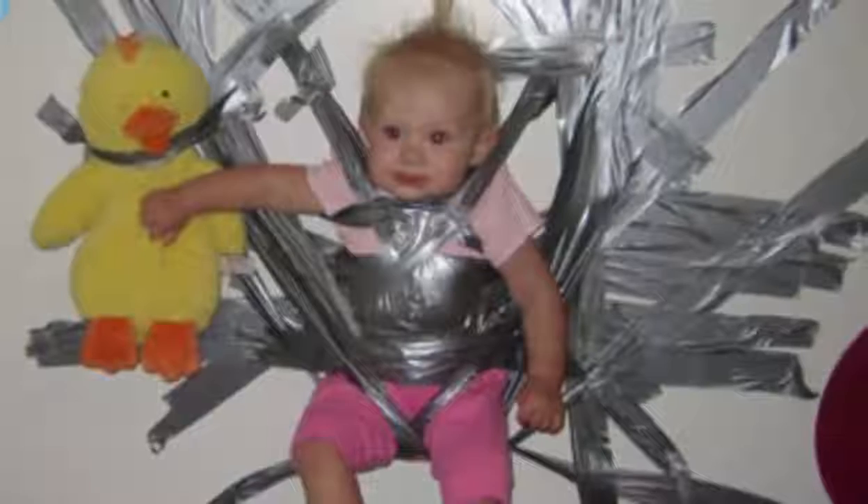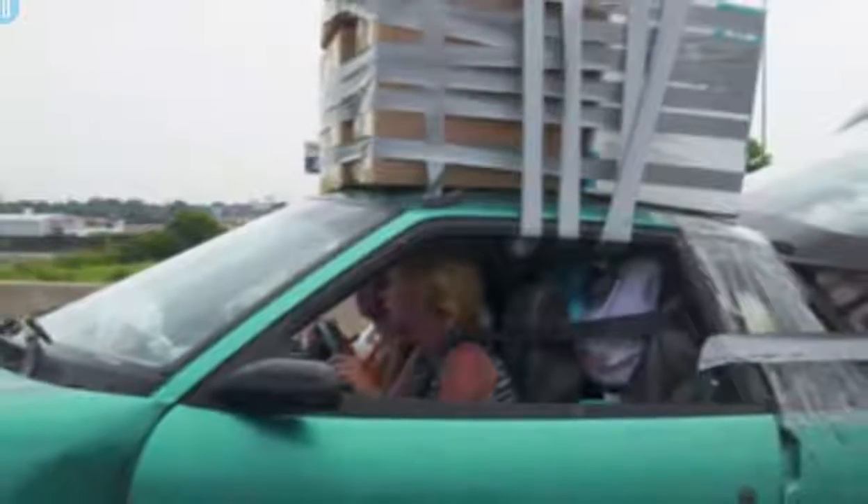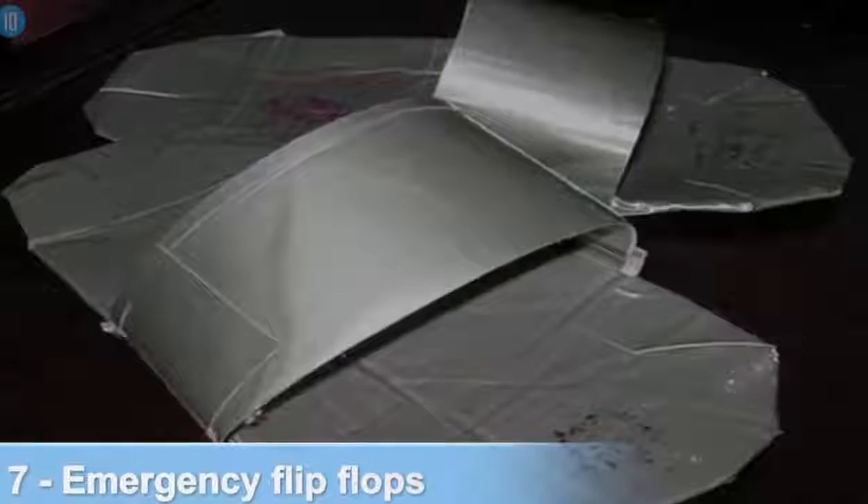Number 8: securing luggage. No secure harnesses available to put something on top of your car? Not a problem — duct tape is a great, albeit extremely dangerous, alternative.